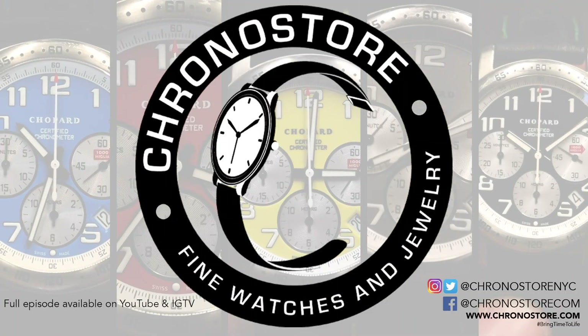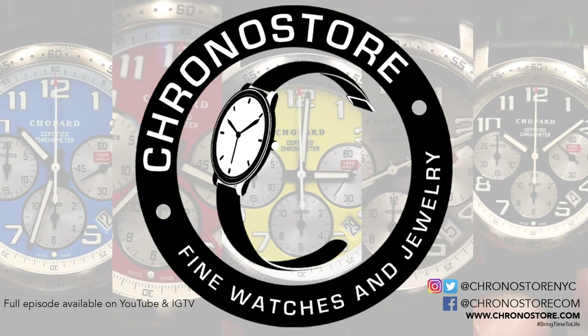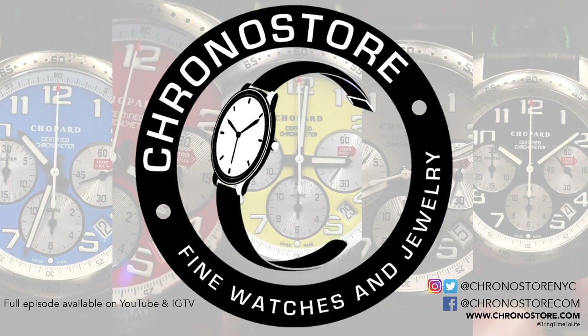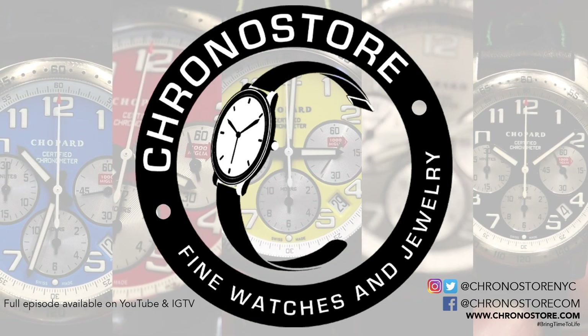To see more luxury watch reviews, learn money-saving insights, or to simply admire watches, subscribe to our channel or follow us on Instagram and Twitter at ChronostorNYC, or on Facebook at Chronostor.com. As always, my name is Christian Taylor and thanks for helping us bring time to life.